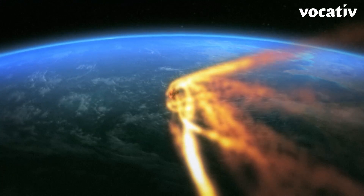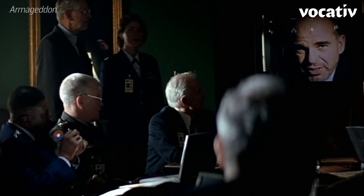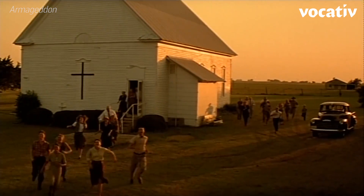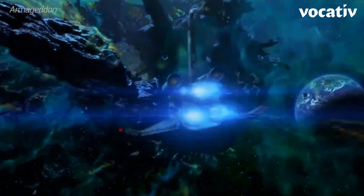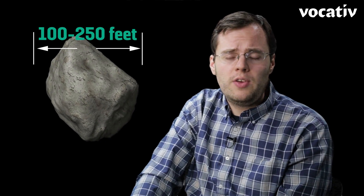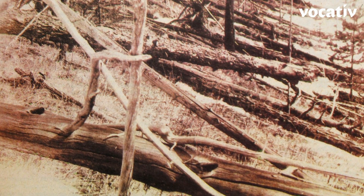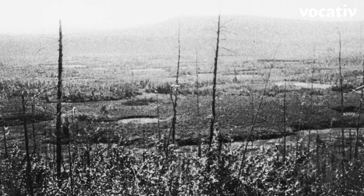What if, despite all our best efforts, an asteroid is headed our way and there's nothing we can do to stop it? What happens then? Armageddon famously gave us an asteroid the size of Texas, but we wouldn't need one nearly that big to cause massive devastation. An asteroid between 100 and 250 feet wide would be enough to destroy a city — that's probably about the size of the asteroid that exploded above Tunguska in the Siberian wilderness in 1908.